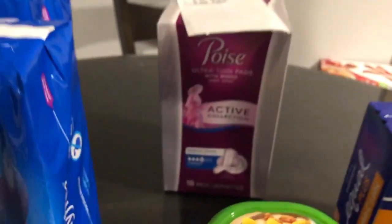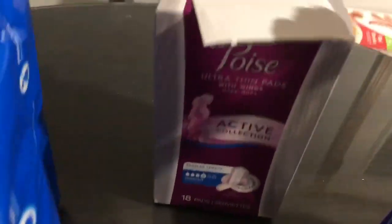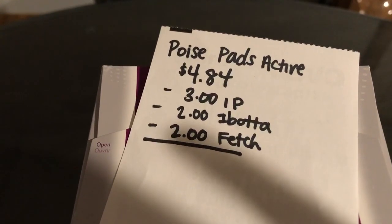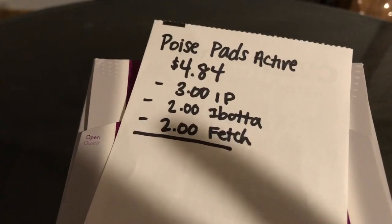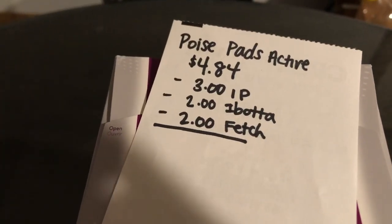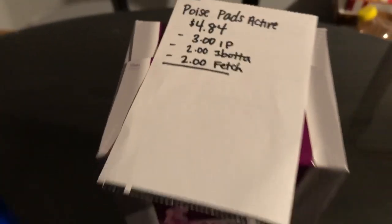The next deal is on the Poise Active 18 count pads. They are $4.84. There is a $3 off one internet printable found on Poise's website. The Ibotta app is giving $2 back and the Fetch Rewards app is giving $2 back, which makes it a $2.16 moneymaker.